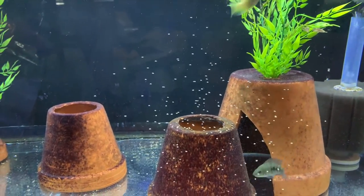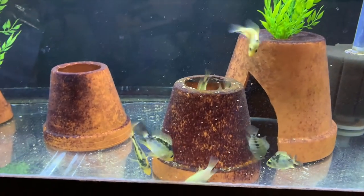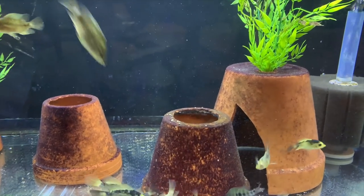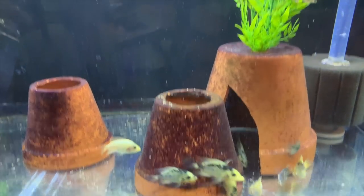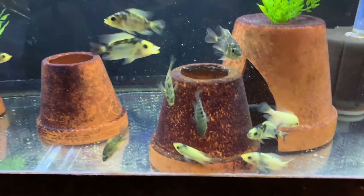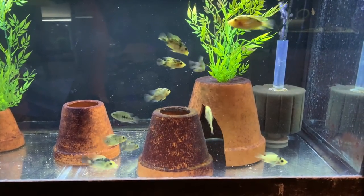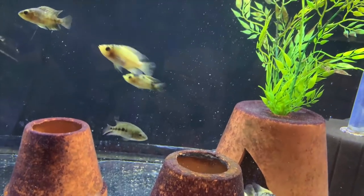These bug foods are kind of the new rage. We also sell the Fluval Bug Bites, which are equally as good, and they really like it. The only thing I don't like is that I prefer foods that float a bit more — I like watching fish eat at the surface rather than stuff that sinks so fast. But that's neither here nor there because they eat it like crazy. A lot of people prefer sinking food so they don't worry about it getting into overflow boxes.